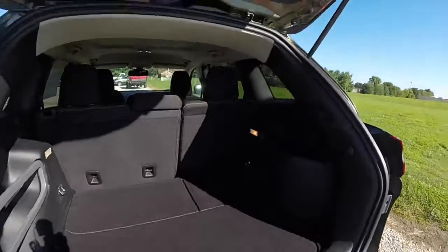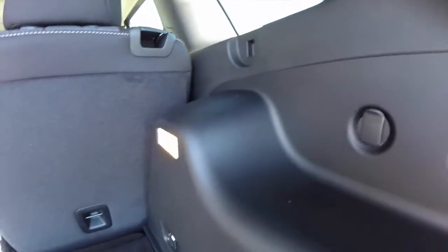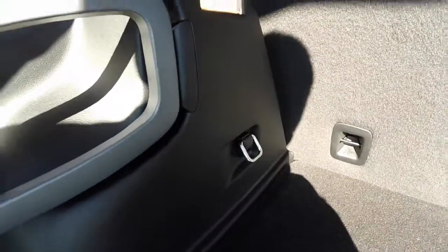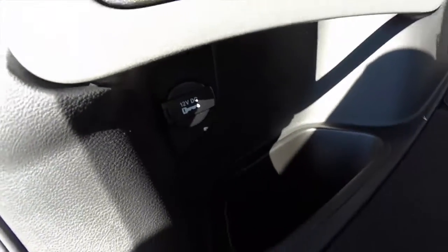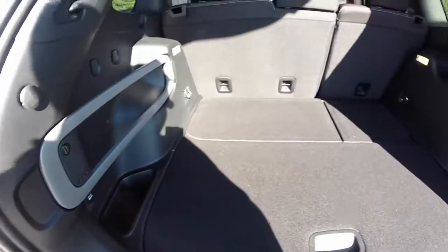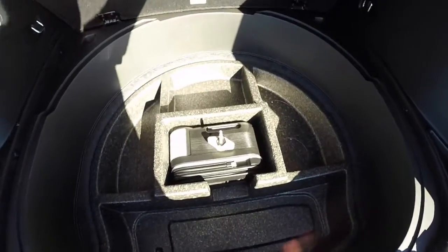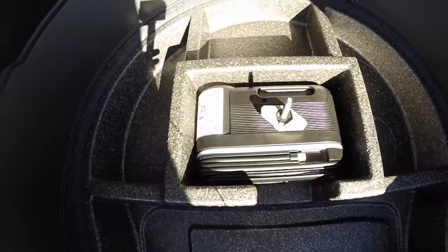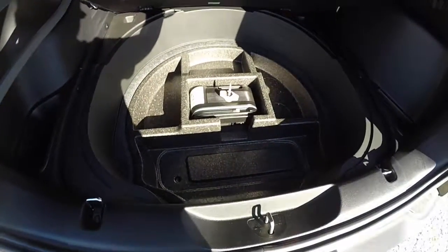Taking a look at the very spacious luggage compartment — you do have grocery hooks and tie-down straps on both sides, plus the Jeep cargo management unit. Underneath that there's a 12 volt power supply and a little storage tub. The floor lifts up, and in place of a spare tire you have the tire inflator kit which includes a compressor, plus additional storage.